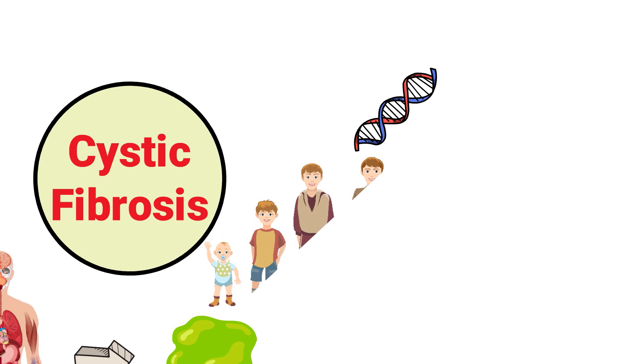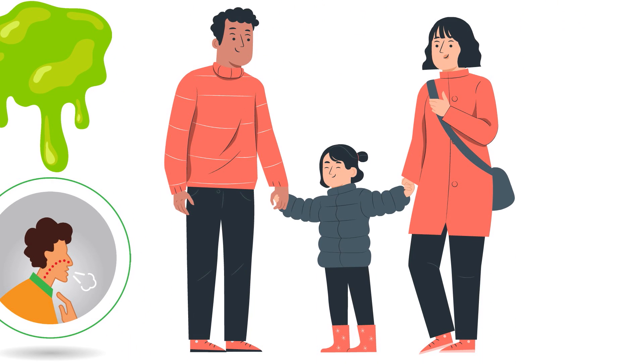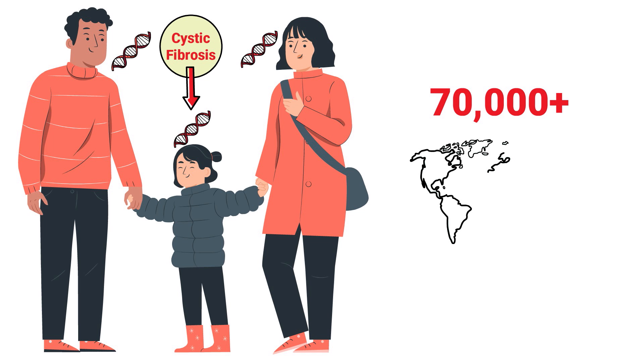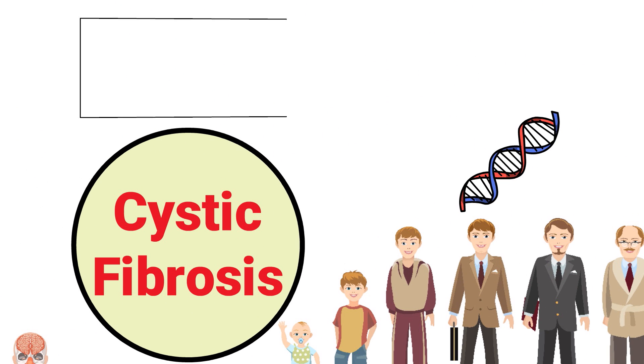For cystic fibrosis to occur, both parents must carry a defective gene specific to cystic fibrosis, which is then passed along to their offspring. This disease affects more than 70,000 people around the world.